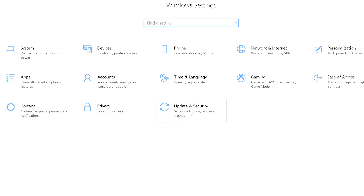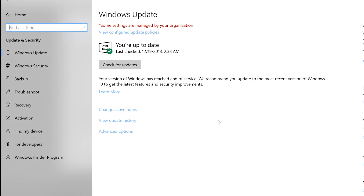Don't forget to run Windows Update. These updates are there to make your computer perform better. If you don't run your updates, your computer won't be running at its full potential.